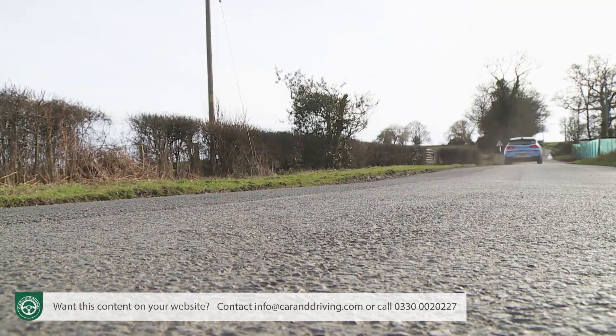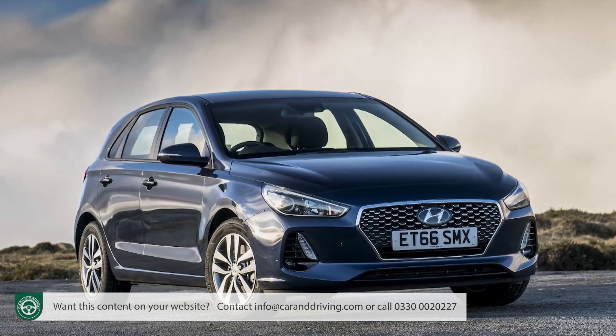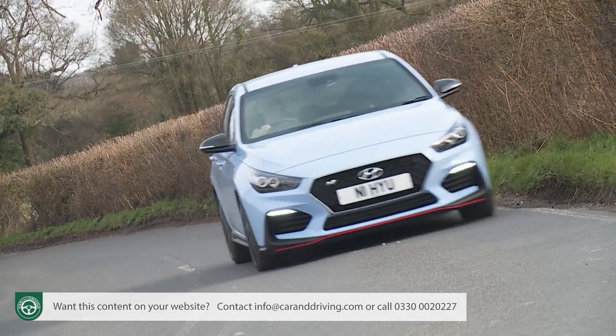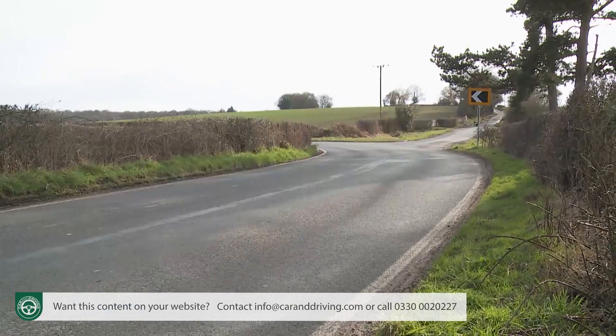Most hot hatches reference the ordinary models they're based on to some extent - more power, a stiffer ride, spoilers and sport seats, but underneath the DNA is much the same. An i30N, though, is different. Even if you're not familiar with the ordinary third-generation i30 hatch, you probably won't find it difficult to believe that there are very few Focus-sized models less suited for conversion into super shopping rocket status, which is why just about everything that could be changed in creating this high-performance derivative absolutely has been. It has to completely change people's ideas of the kind of cars Hyundai is capable of making.